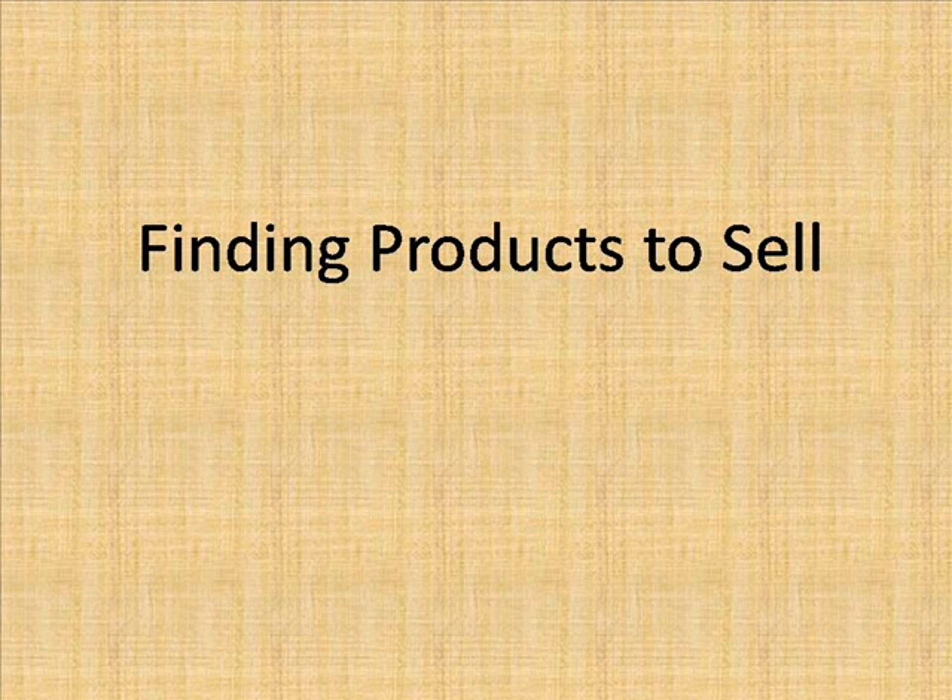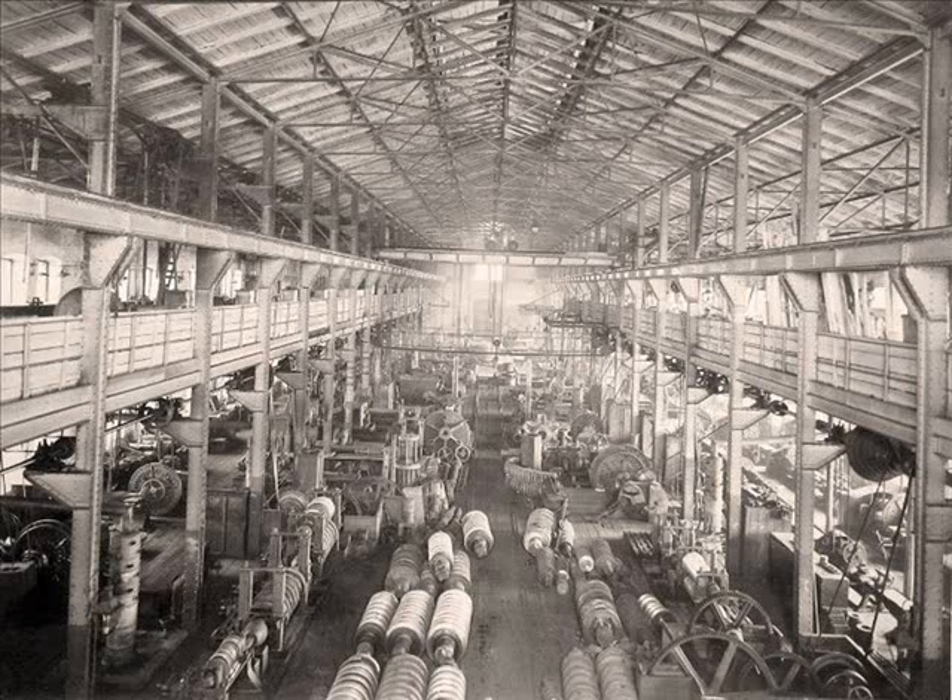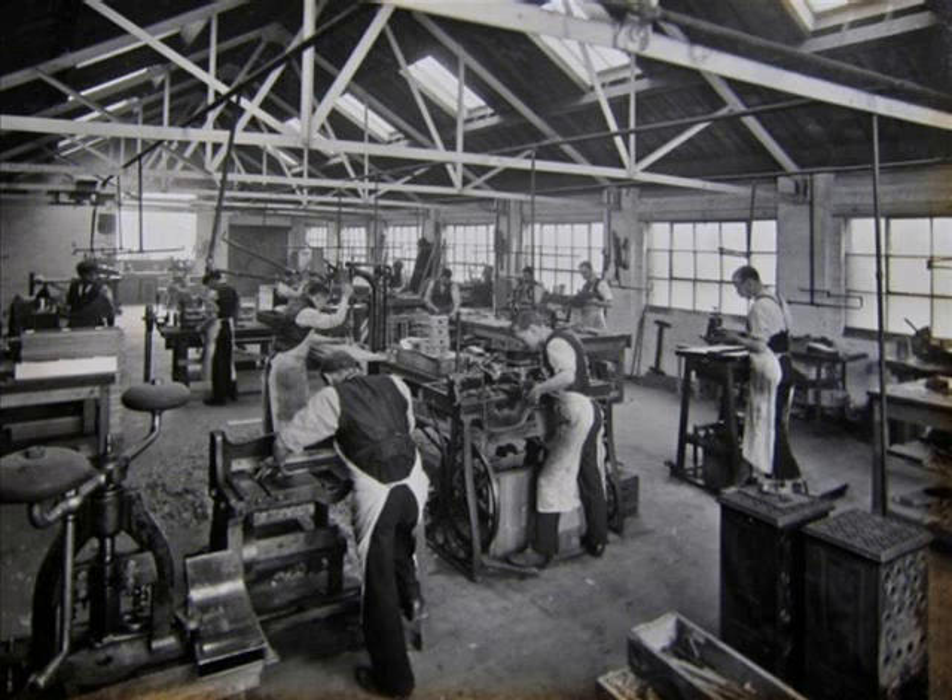Finding products to sell. When I started in business, this was a relatively easy task, as most goods were made in this country. Many towns and areas had their own specialty. Most pottery came from Staffordshire. Factories in Leicestershire produced large quantities of shoes, and any amount of metal goods were produced in the Black Country area, around Birmingham and Wolverhampton. A trip to the local library, and I could find anything.